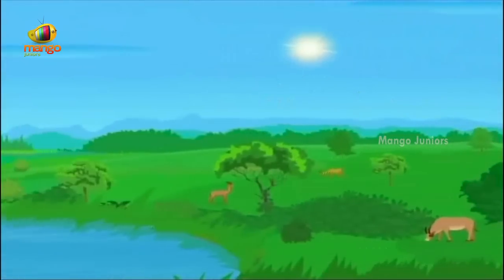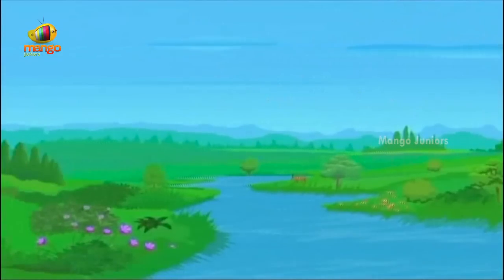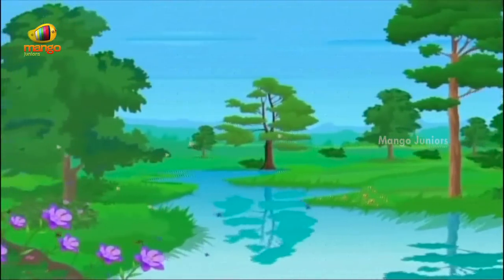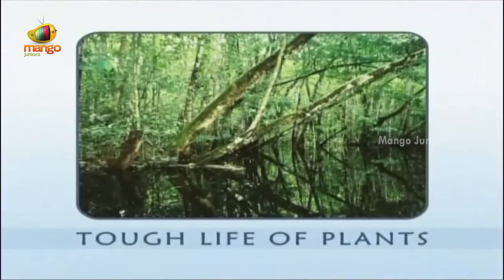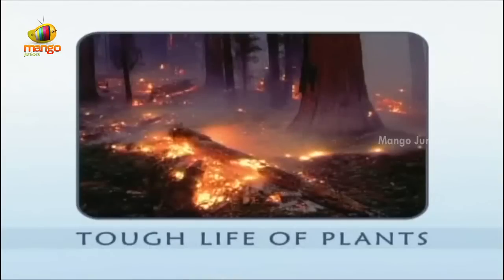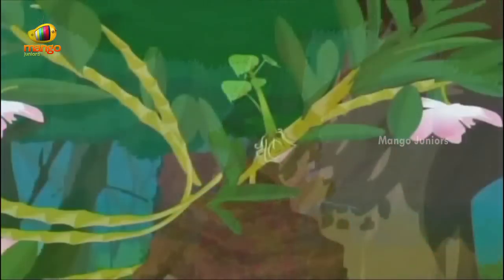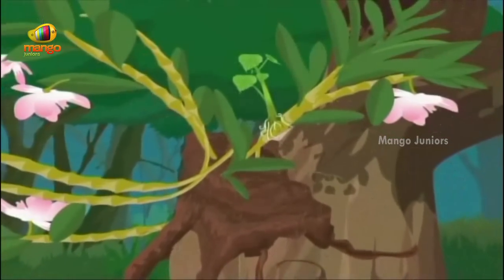Most plants grow well when they have plenty of sunlight, lots of water, and a warm climate. Tropical forests provide this ideal condition all year around, allowing a staggering number of plants to grow. However, these plants have to face a tough life even though the climate is ideal. Plants here not only grow from the soil — they also grow on trees. A few tiny plants can even be seen growing on plants that themselves are growing on trees.